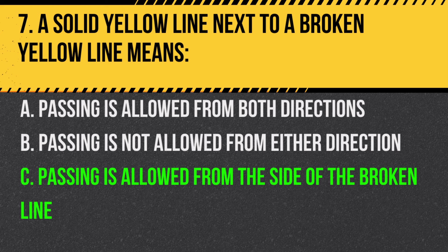Answer: C. Passing is allowed from the side of the broken line. The solid line indicates no passing from that side.